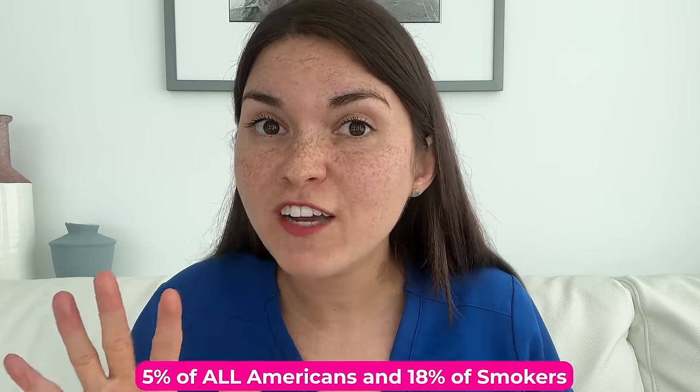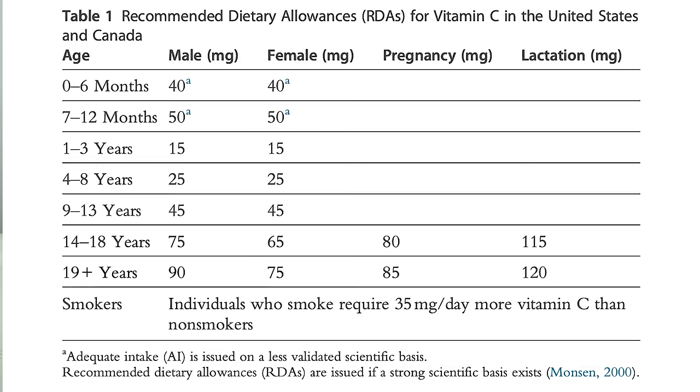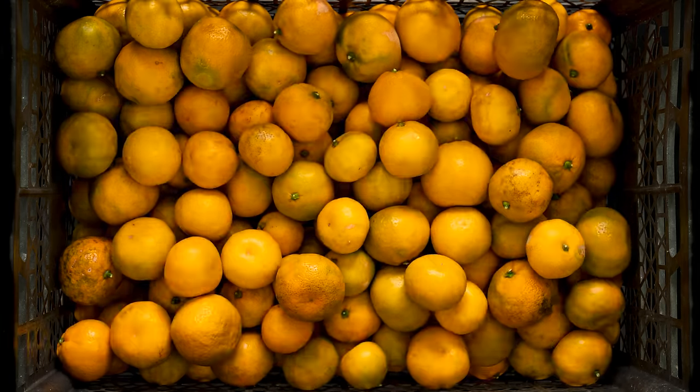With such a long history of scurvy and the advent of modern medicine, you'd think it would be a thing of the past. But most recent studies suggest that 5% of all Americans, and an alarming 18% of American smokers, have a vitamin C level less than 11 — that means millions of people are at high risk of developing symptoms of scurvy, and those numbers are even higher in low and middle income countries. So how much vitamin C do you actually need? For women, 75 milligrams a day; for men, 90. If you smoke, add 35 milligrams a day on top of that. And remember, your body isn't good at storing vitamin C, so you need to get some each day.